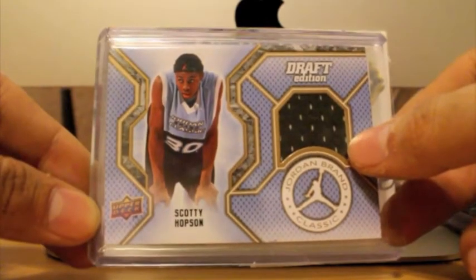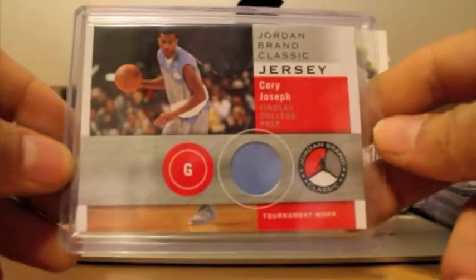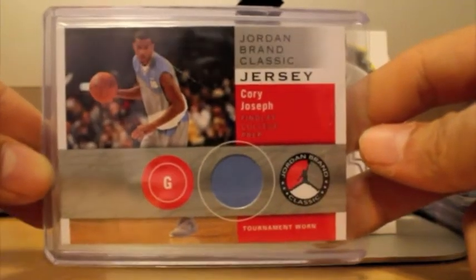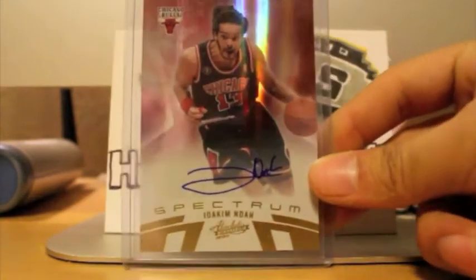First off, got this nice Scotty Hopson jersey, and also got this Corey Joseph for the Spurs PC jersey. It's pretty nice. I mixed up the cards and everything, so I'm just going to go ahead and go through them.